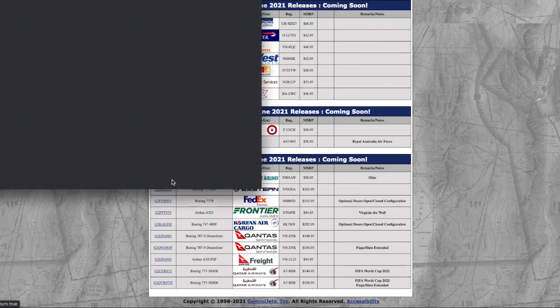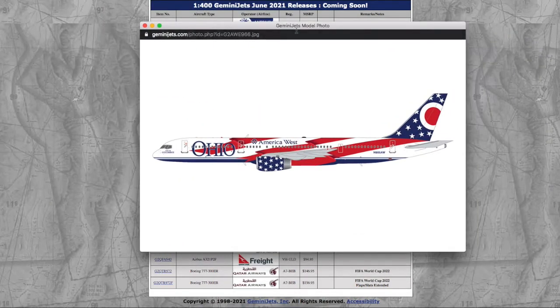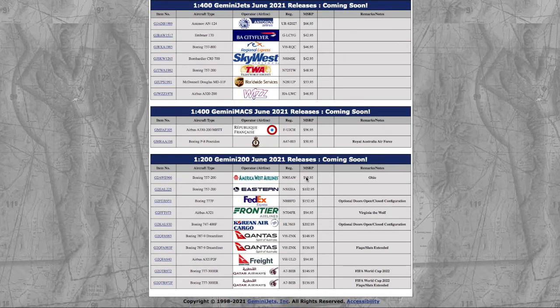Moving on to the 1-200 releases, we have the America West 757-200 in the Ohio livery. Registration is November 905 Alpha Whiskey, N905AW. MSRP is $98.95. I'm not saying whether I need these because I don't collect 1-200. As you guys know, I only collect 1-400 as of now, and maybe 1-400 Max. I don't really collect 1-200 models as they're too expensive for me. Price is $98.95.